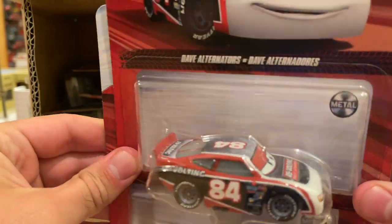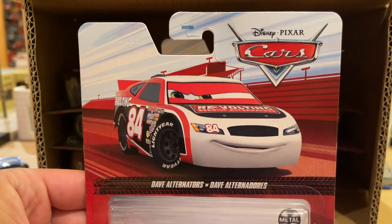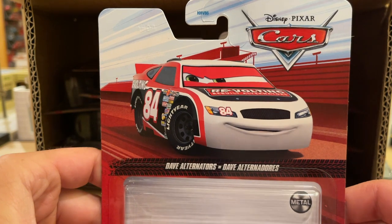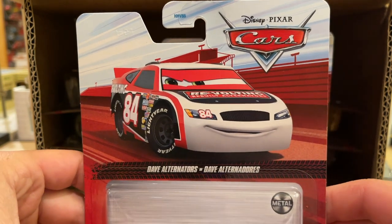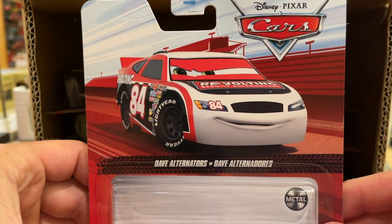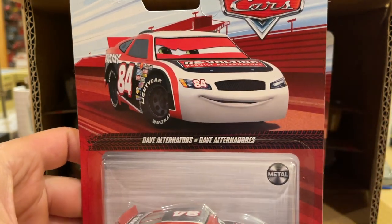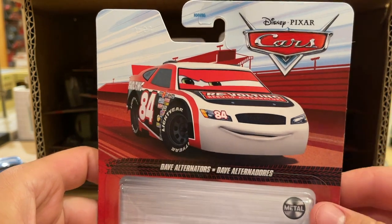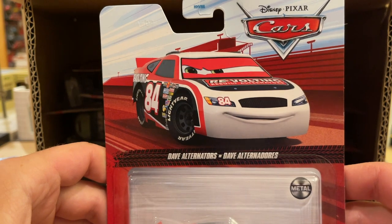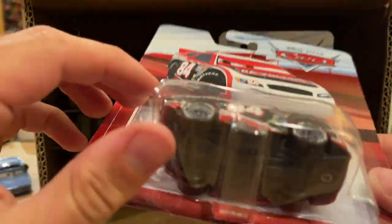Two Dave Alternators in the case — the Cars 1 revolting racer, used to be called Davey Apex, but Mattel decided to rename him midway through his life. I have seen little to none of these on the pegs, even though I've been to the stores a decent amount. But to include two in this case — that's a pretty good call. The Piston Cup racers always tend to sell well.